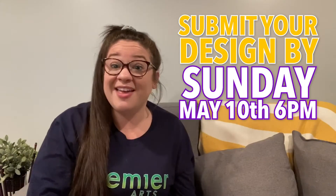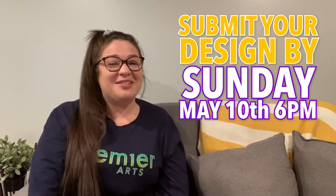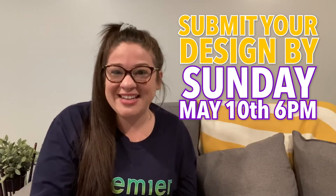Make sure that you get a picture of your set design creation posted to the comments of this video below by Sunday at 6 pm, and then after that Monday morning we will announce the winner of our set design contest.